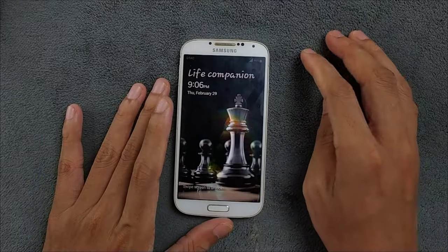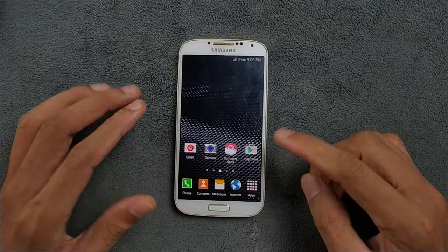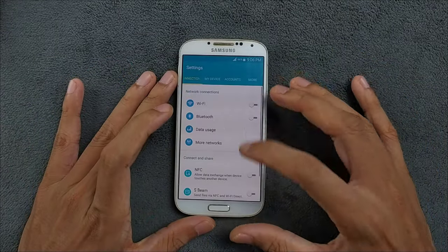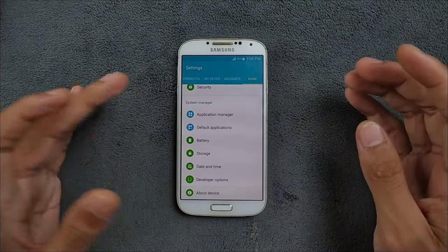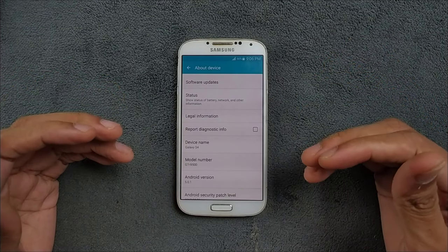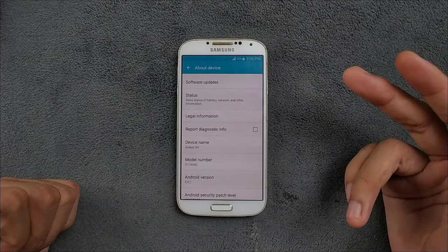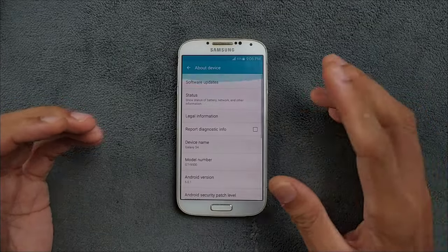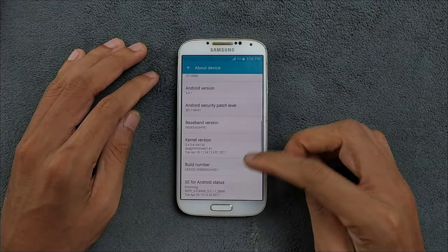This device is running its stock firmware — Android 5.1, which is the latest version available for it. When I got it, it was running Android 4.2. Updating wasn't possible from the device itself, and I couldn't even use Samsung's own suite to update it, so I had to flash it manually to Android 5.1.